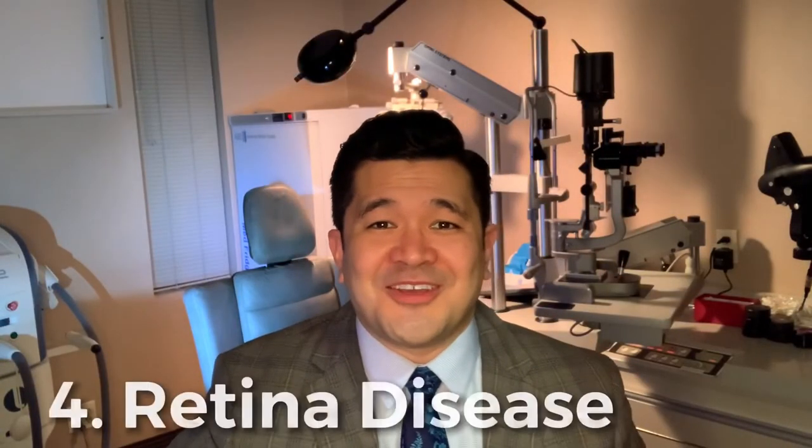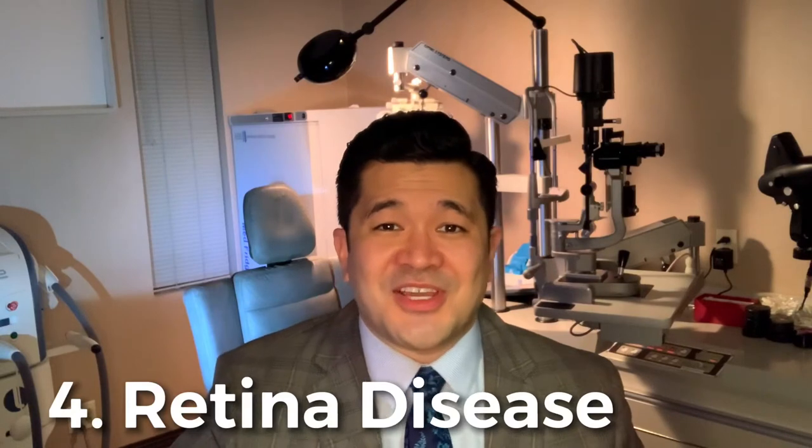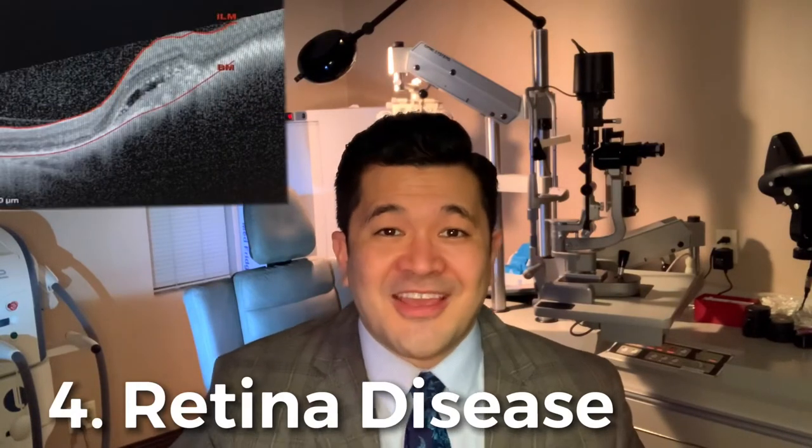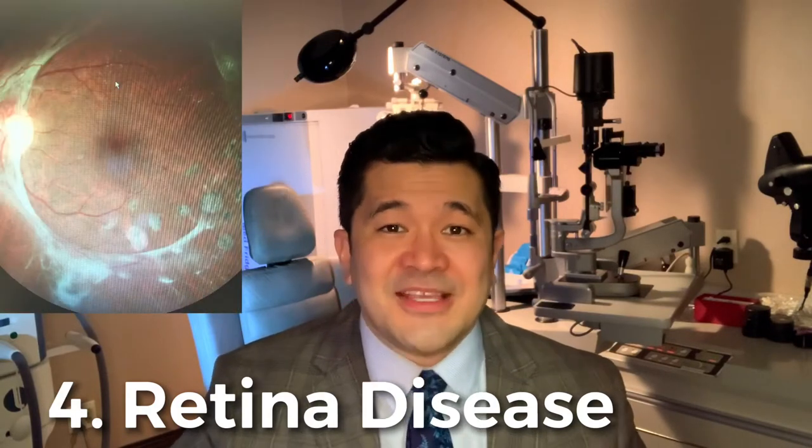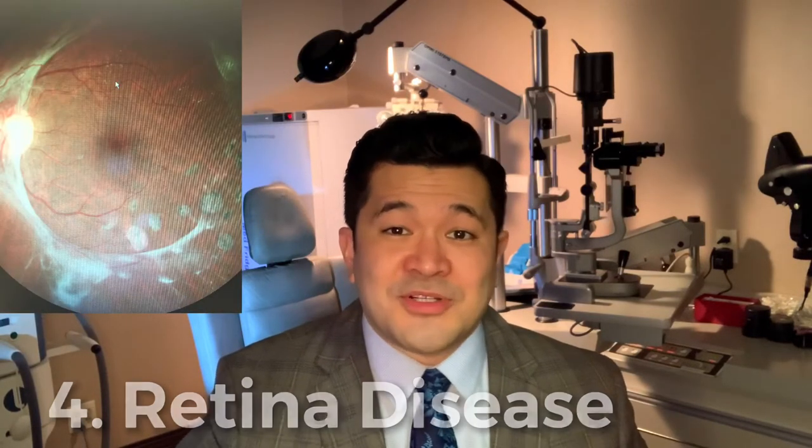Category four would be any patient with a history of macula or retina disease such as macular degeneration, epiretinal membrane with macular pucker, or diabetic retinopathy. These issues, if they're moderate to severe, would be expected to limit the final visual outcome. For patients who have severe macula or retina disease, talk to your doctor about whether the Panoptix lens would still be a good choice for surgery.